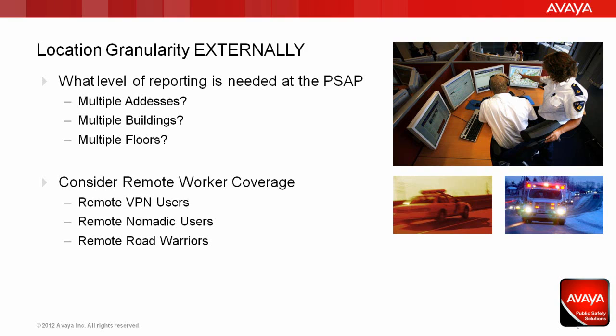When considering remote worker coverage, it's a good idea to establish categories where specific solutions can be applied to users with specific needs. The three common categories are: remote VPN users, typically users who work from home with physical devices that rarely move; remote nomadic users, who work away from the office but typically from multiple predictable locations; and finally, the remote road warrior — users that are constantly on the move and often connect through hotspots and other common infrastructure.